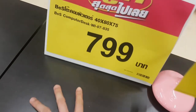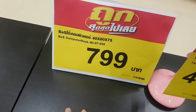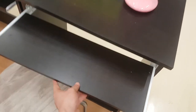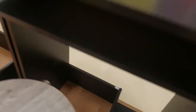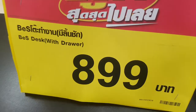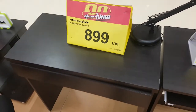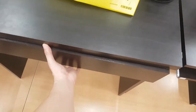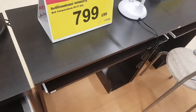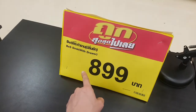This one looks good — 799 baht only, and it's for a desktop table. That's cheaper. This one is 899 baht and has a drawer, so it's 100 baht higher than the one without a drawer — just meant for a keyboard. Still cheap though.